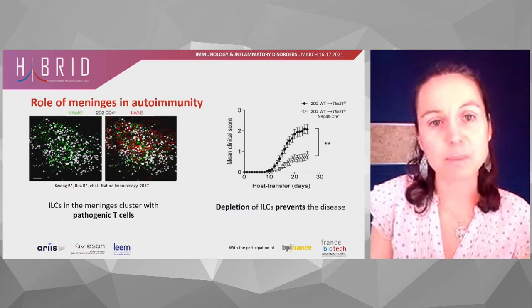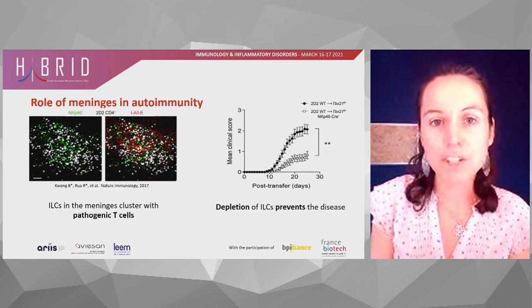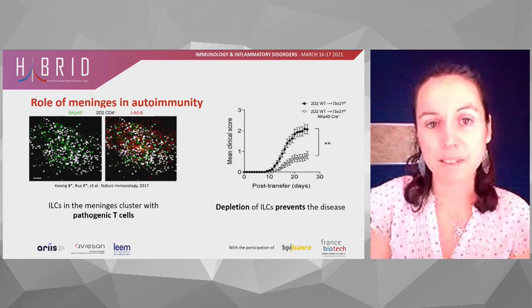Behind these studies is myself, an expert in biology, immunology, and neuroscience, as well as a very rich collaborative network of clinicians, institutes of immunology and neuroscience, as well as a biophysics team.